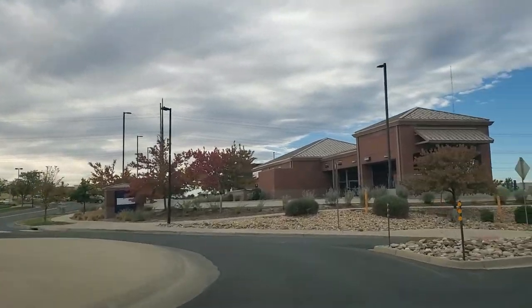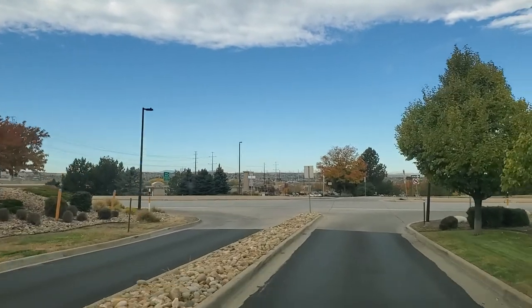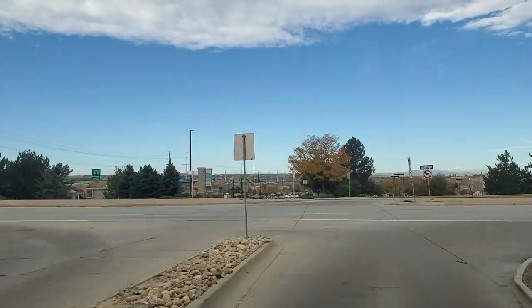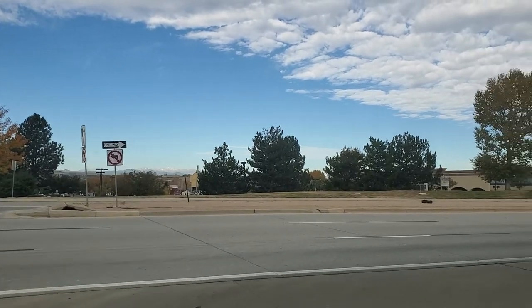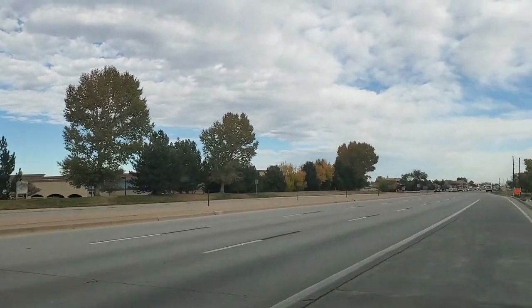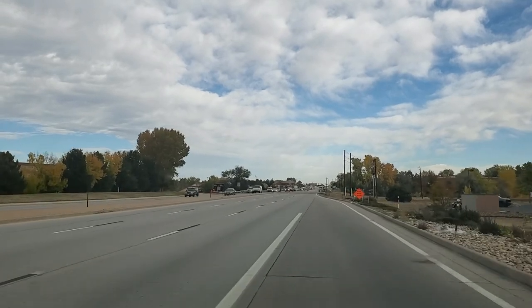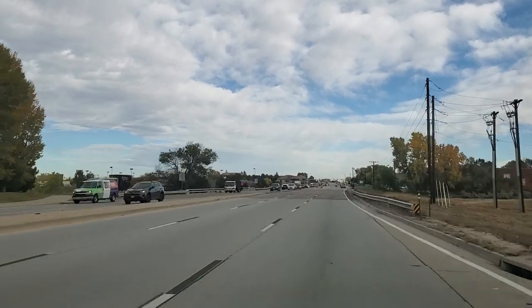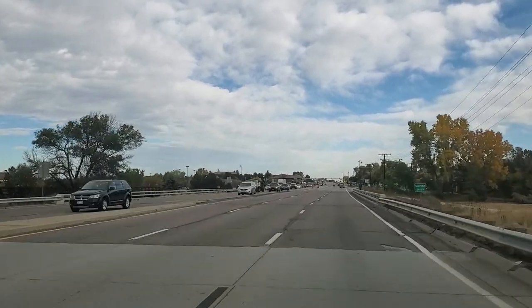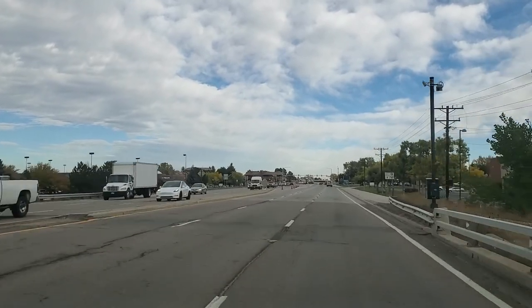We've got Goodwill and Best Buy and Jack in the Box and some of your franchise stuff here just south of downtown Parker. And then here I'm coming out on Parker Road and we have gorgeous mountain views today. It is beautiful and clear and nice and brisk — 60 degrees. It is 9:30 in the morning on a Monday.